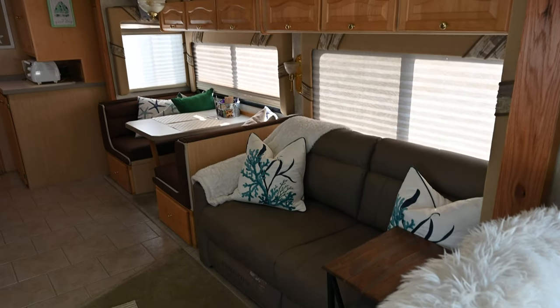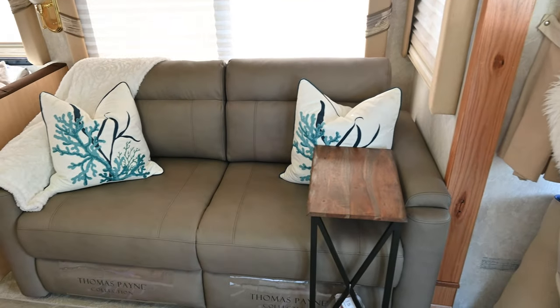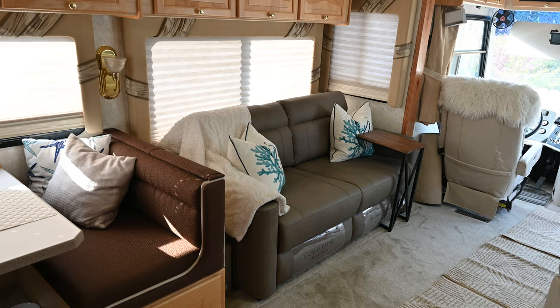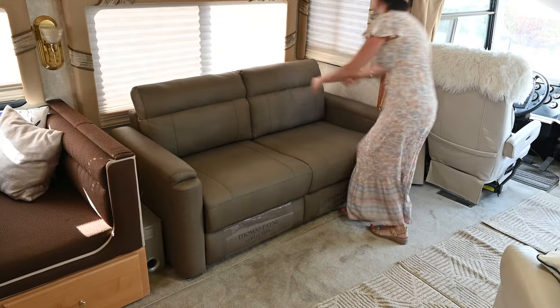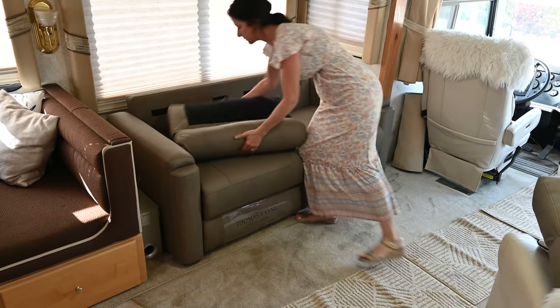We searched Camping World but they didn't have what we wanted, so Jill got online and found a Thomas Payne that looked all right. We ordered it but Amazon canceled the order without any explanation just a couple of days later. So Jill went back online, found another supplier, and this time the order came through and was delivered on time.